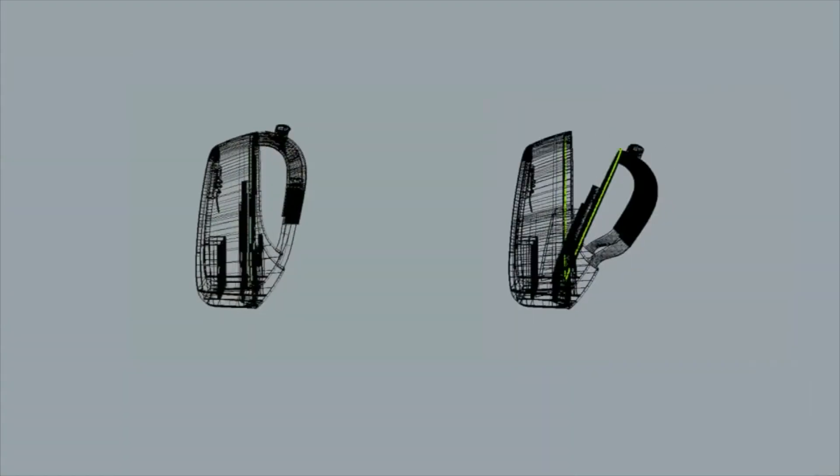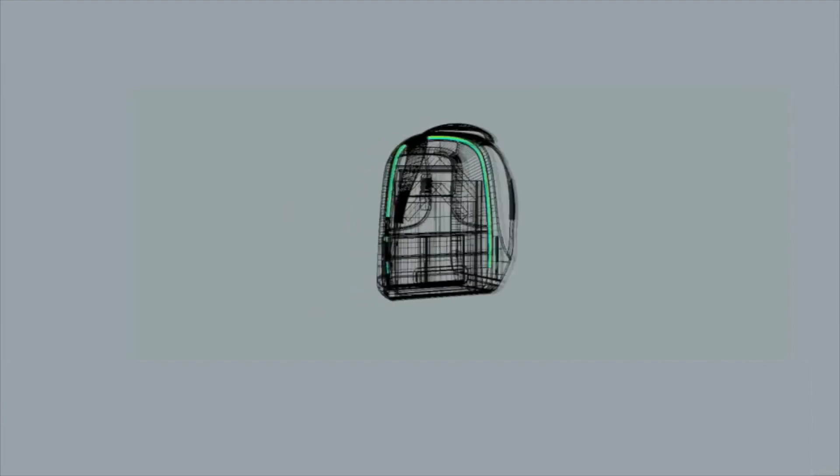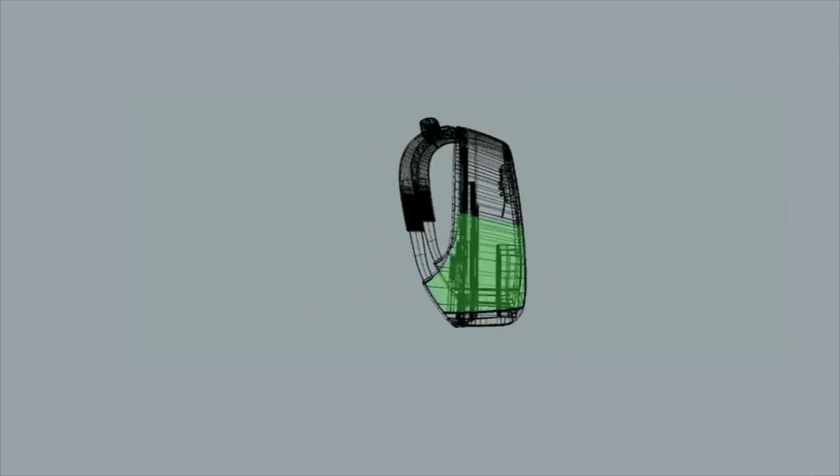Different from normal bags, its genius lies in its unique rear-open structure with a hidden zipper fully fitted into your back. In addition to that, high-density and lightweight materials have been added into the fabric, which protects your bag from being slashed or crushed.